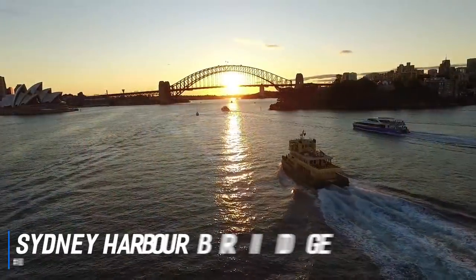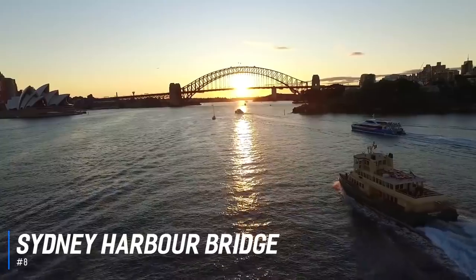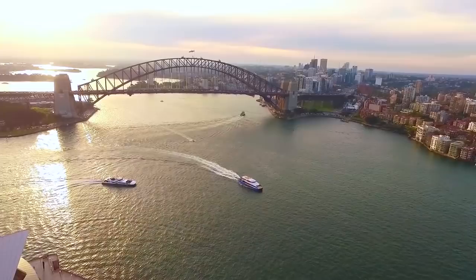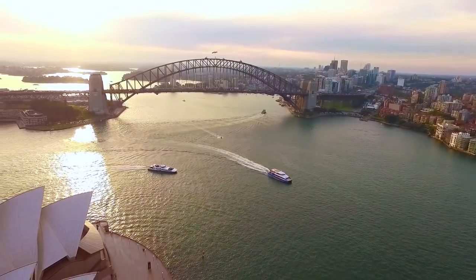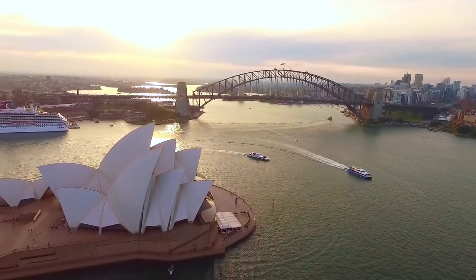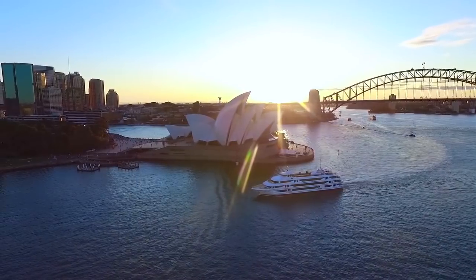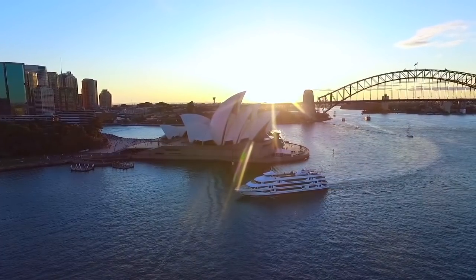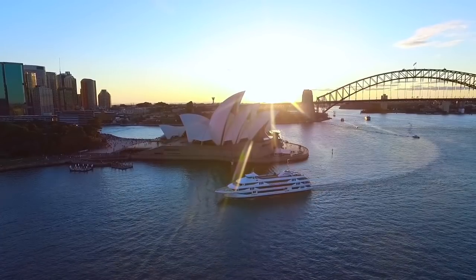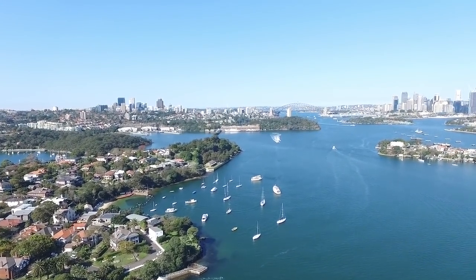At number 8 is the Sydney Harbour Bridge. The Sydney Harbour Bridge is a heritage-listed steel arc bridge across Sydney Harbour that carries rail, vehicles, bicycles, and pedestrians between the Sydney Central District and the North Shore. This iconic structure opened in 1932 and its enormous dimensions make it one of the biggest steel arch bridges in the world. A great adventure is to do a bridge climb and pylon lookout — visitors can reach the summit of the bridge 134 metres above sea level, right in the heart of Sydney Harbour, for an uninterrupted panoramic view of the city and surrounds.